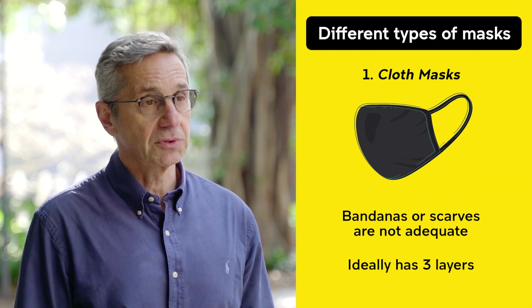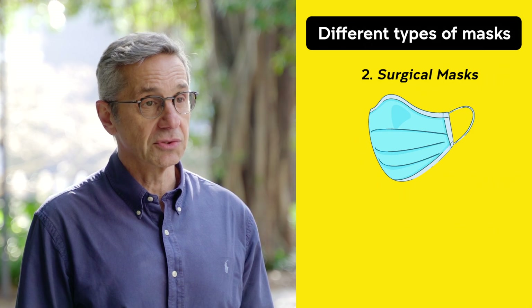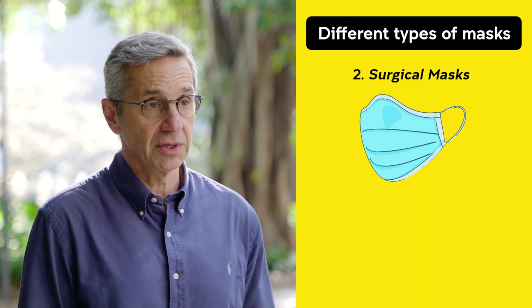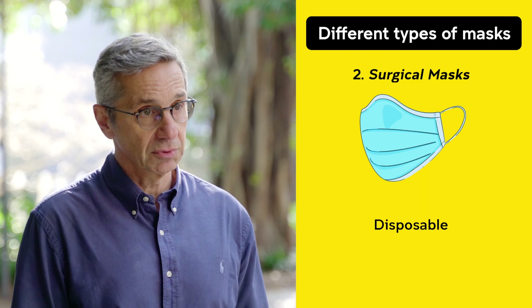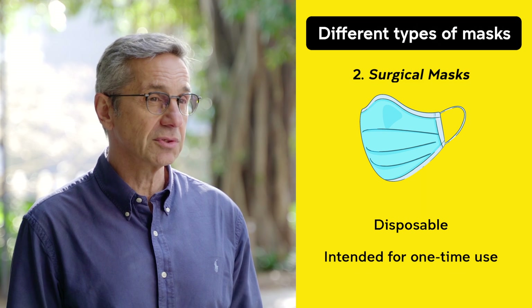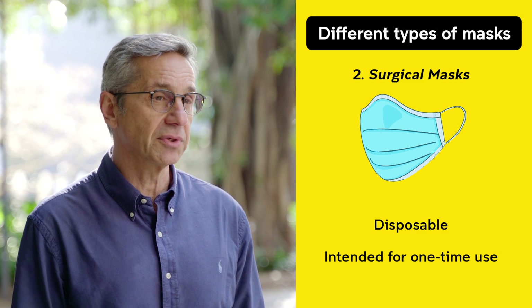The second type is the surgical mask, or disposable masks. They're good for day-to-day use, but they are disposable. The recommendation is that they're used for two to six hours — maybe for the whole day.